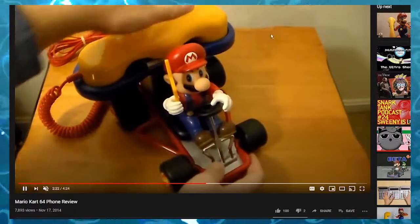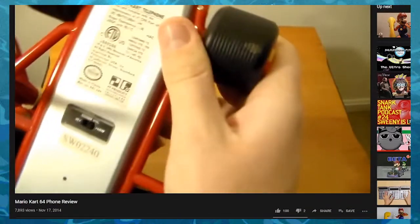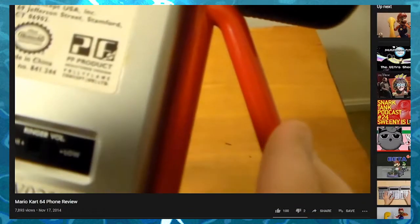A little bit ago, I was recommended videos about Mario Kart phones and Mario phones. I started thinking, well, I wonder what other bizarre merchandise Nintendo has made for their stuff.